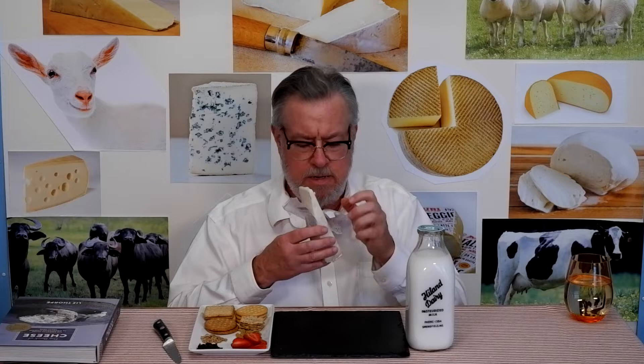Now that it's open, I'm smelling a funkiness, a slight cheesiness, and a little touch of goat. I'm familiar with goat milk and goat cheeses, and this has just a little hint of that.